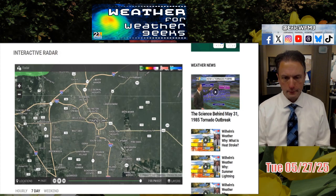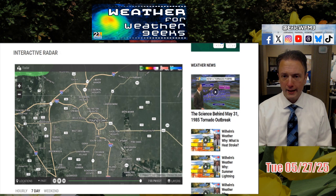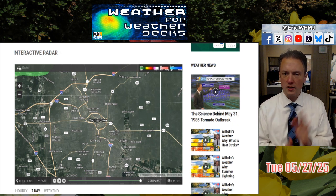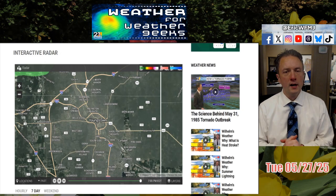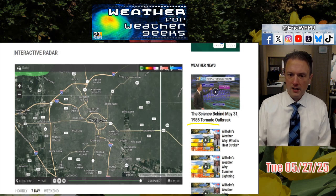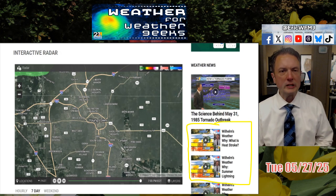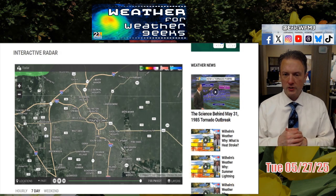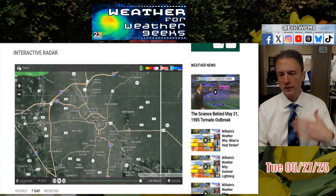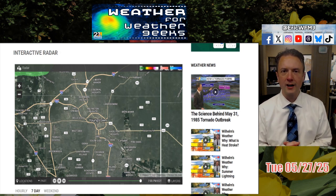On 21 News this evening at 5 p.m., I did about a three-and-a-half to four-minute explainer about the science behind the May 31st, 1985 tornado outbreak. That video is now online — you can go to wfmj.com/weather and find it along with our other weather videos, including each day's Weather for Weather Geeks. I also do seasonal brief explainers a few times a year — about one minute long on individual topics — called Wilhelm's Weather Why. We just uploaded a fresh batch last evening all about summer: heat, lightning, storms, and more.